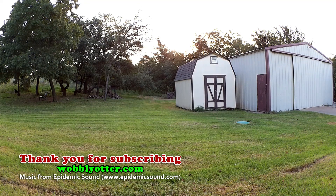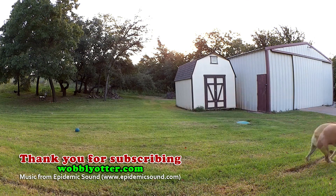Thank you for watching and subscribing to Wobbly Otter Outdoors. We'll see you next time. Bye.